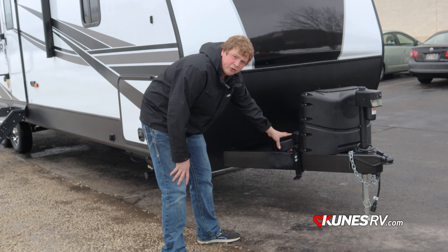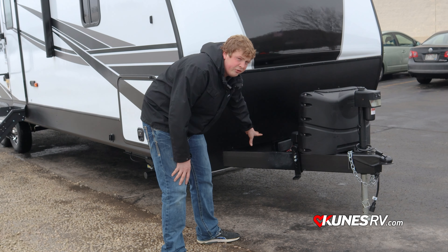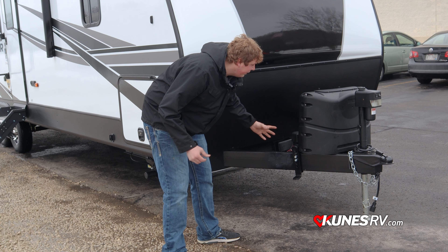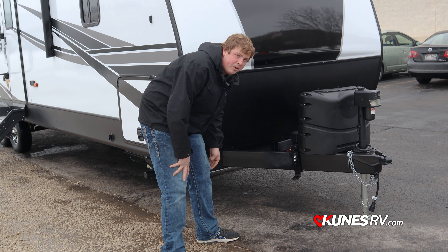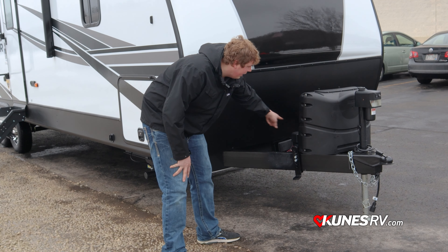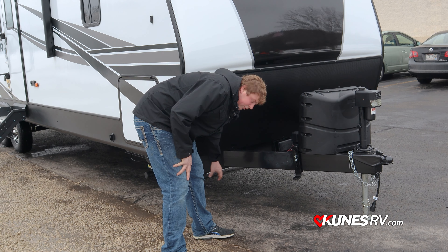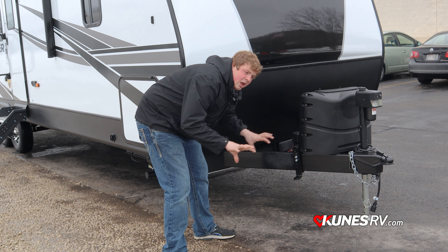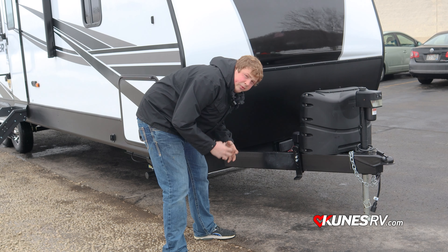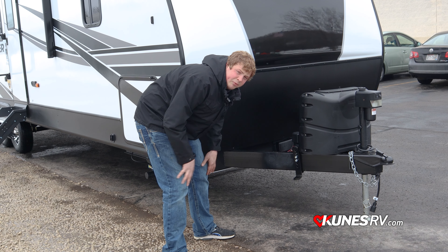One of the key features of the Cruiser Air frame is the integrated A-frame. Not a lot of trailer companies do this, but with the integrated frame it's over three times more weld than a standard stacked frame. They take the A-frame, cut it into the main I-beam frame, weld it in and run it all the way back, adding more weld throughout — which keeps everything a lot more rigid. That is a key feature to keeping trailers lasting a long time.